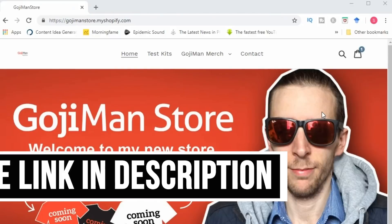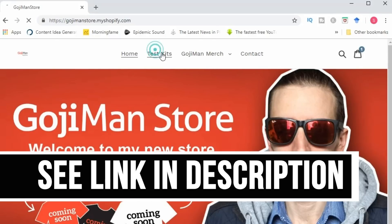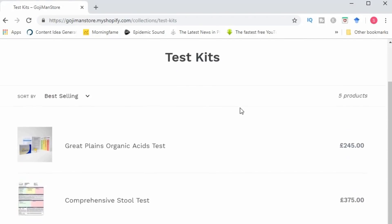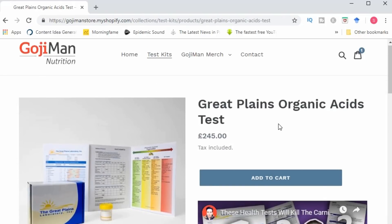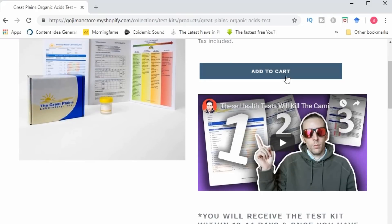Hey everyone, welcome back to the channel. Before I jump into the video, just a quick reminder that I'm now offering the SIBO, organic acid, and stool tests and consult via my website. So if you have any health or digestive problems, consider taking these tests as they will provide a lot of very detailed information upon which you can start making informed decisions and start getting your health back on track. And on that bombshell, to the video.